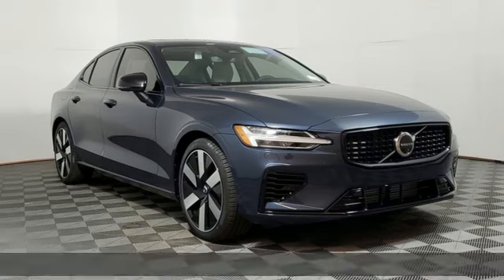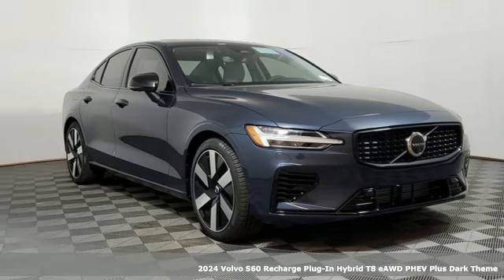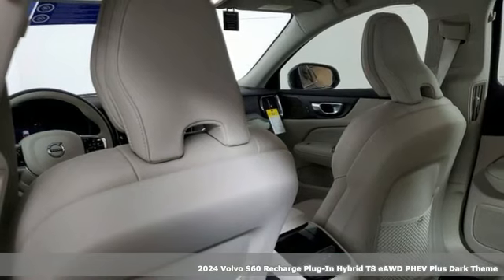It's a new 2024 Volvo S60 Recharge Plug-In Hybrid. Volvo for life.